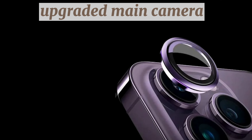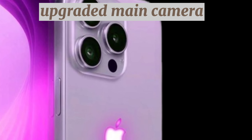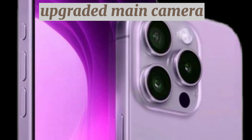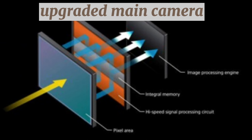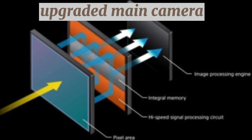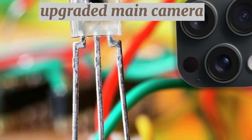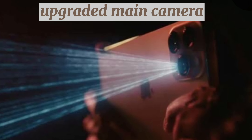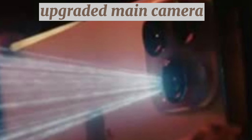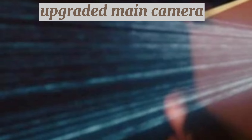Upgraded main camera. Finally, the iPhone 16 Pro will reportedly use a new main camera sensor from Sony with an upgraded design for better low-light performance. Sony's latest stacked sensor technology separates out the photo diodes and pixel transistors, which are normally combined into a single layer. This allows the photo diodes — the part that actually captures the light — to be significantly larger for the same overall pixel size. Sony claims this sensor captures twice as much light compared to existing camera sensors.